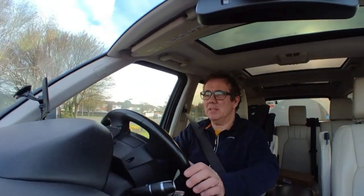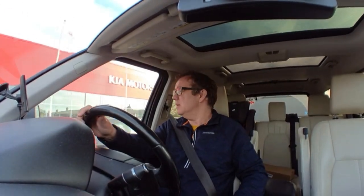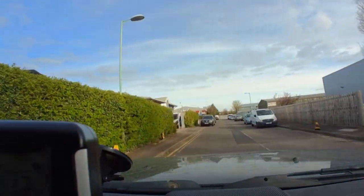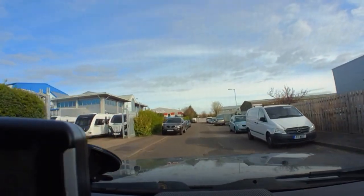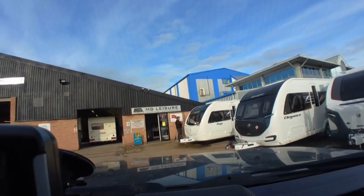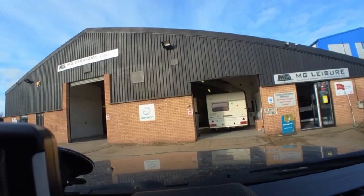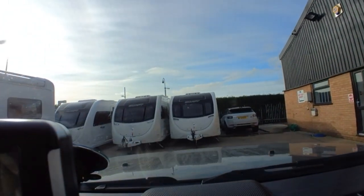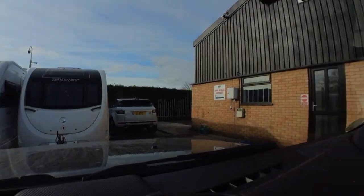Okay, so I'm just about to turn up at the dealers - let's see how busy they are and whether we can get in there. Just a little bit further along here and turn right. They normally come out and disconnect the caravan when you pull into the yard. So let's spin this around so you can see where we're going. Hopefully I can turn in here - it's quite a small yard.